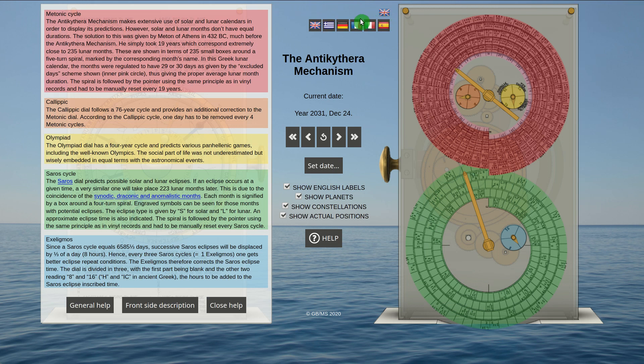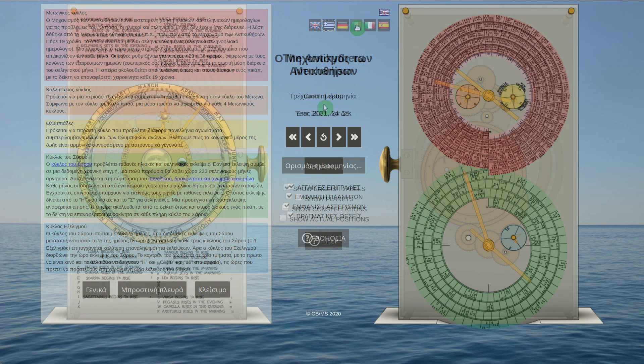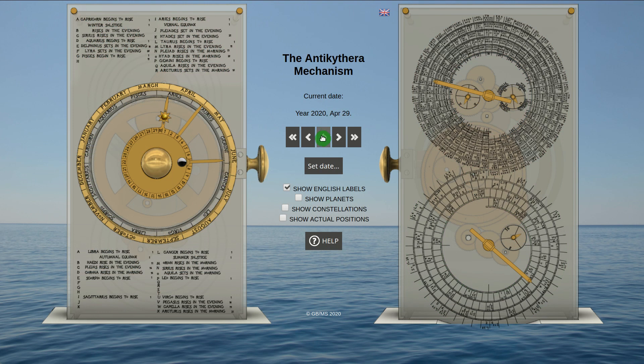Let us demonstrate an example of finding the next full moon. We go to today's date by clicking here and then we rotate till the moon points opposite to the sun. We indeed see that the face of the moon gradually grows until the disk is completely white. We can read off the date from this pointer or take it from the middle here.